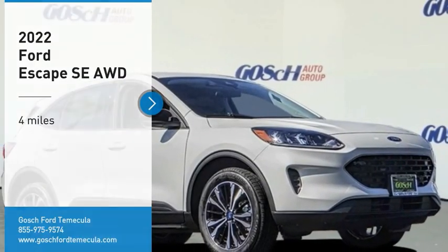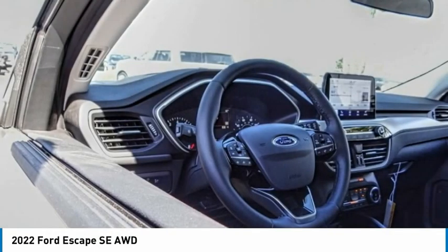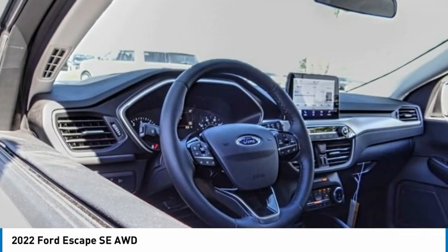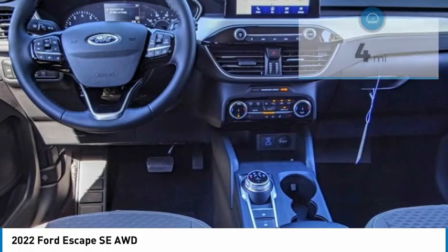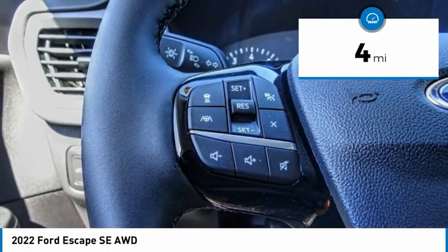Stop by and take a look at the 2022 Escape. Gas engines flex, tow, sip, and go with Ford Escape. This vehicle has less than 100 miles. Here are some of this vehicle's great options.